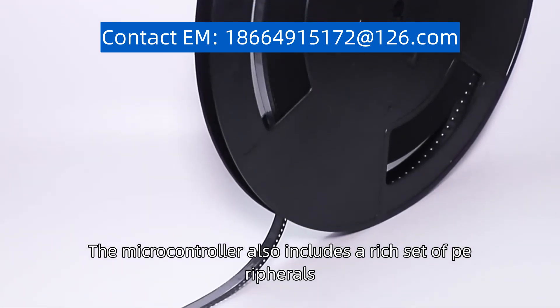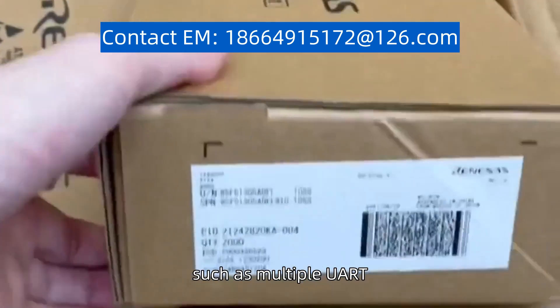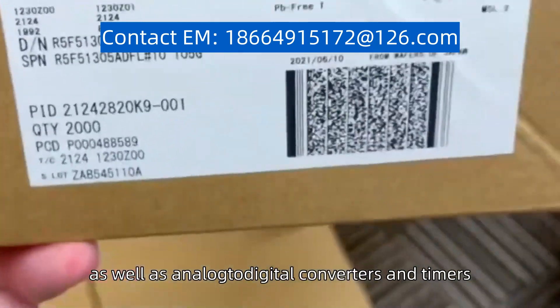The microcontroller also includes a rich set of peripherals, such as multiple UART, SPI, and I2C interfaces, as well as analog-to-digital converters and timers.